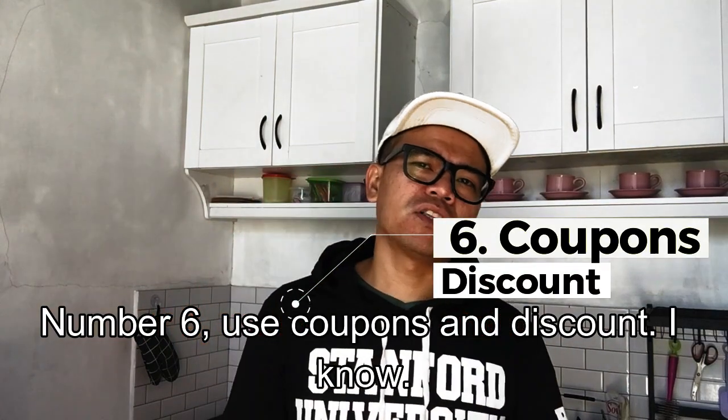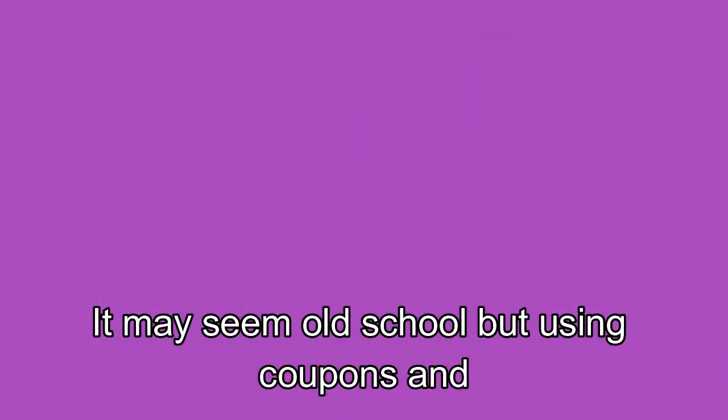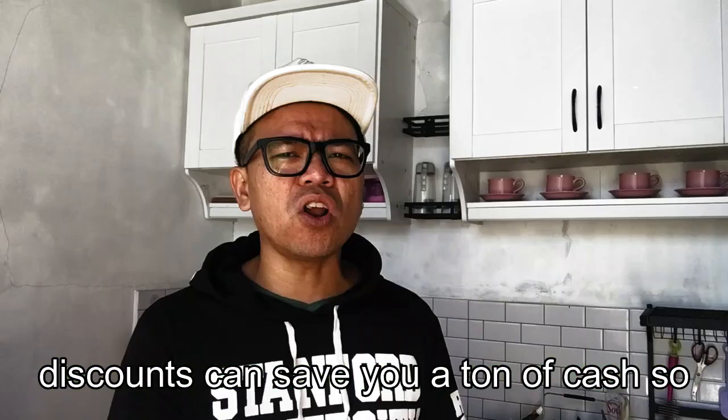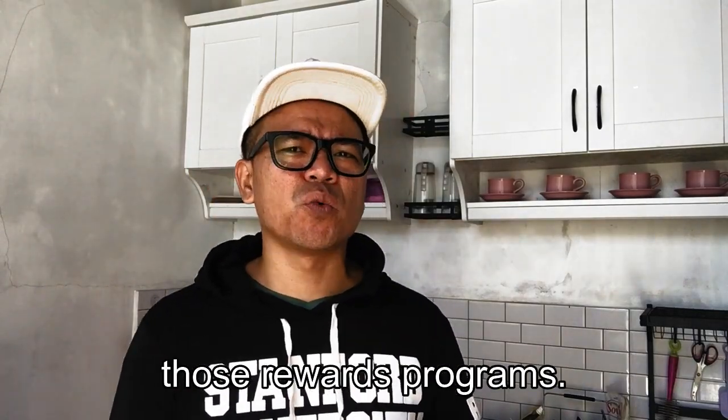Number six: use coupons and discounts. I know it may seem old school, but using coupons and discounts can save you a ton of cash, so keep those coupons and sign up for those rewards programs.